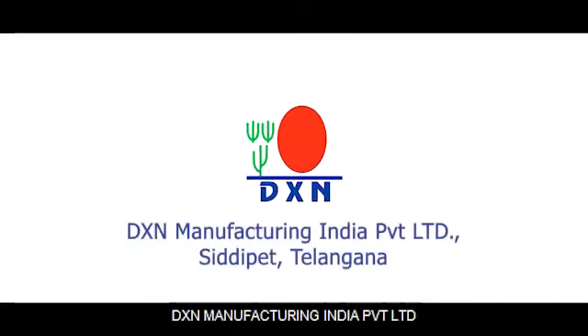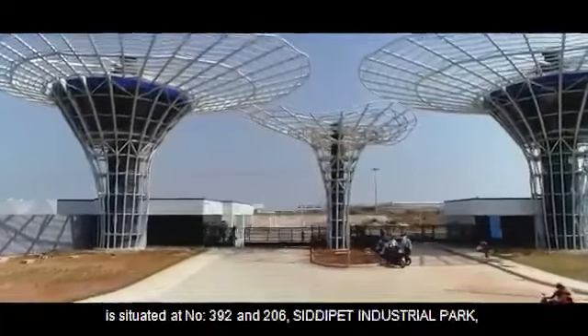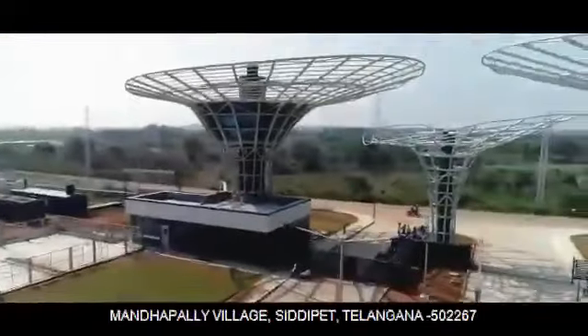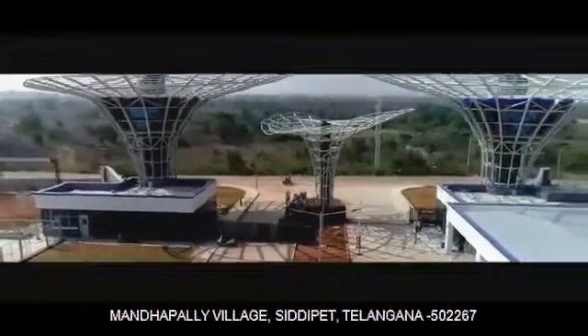DXN Manufacturing India Private Limited is situated at No. 392 and 206, Siddhipet Industrial Park, Manandapalli Village, Siddhipet, Telangana, 502-267.